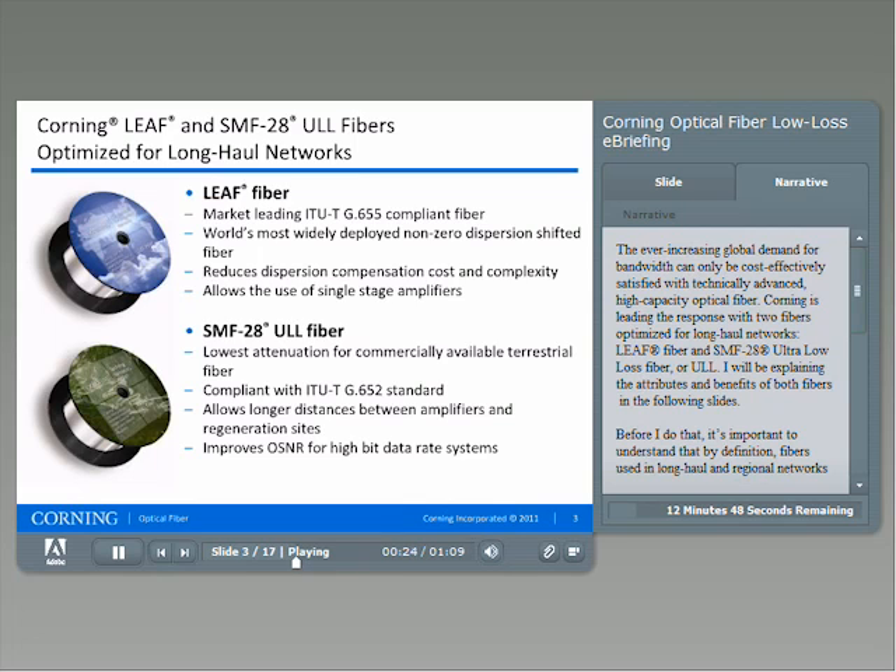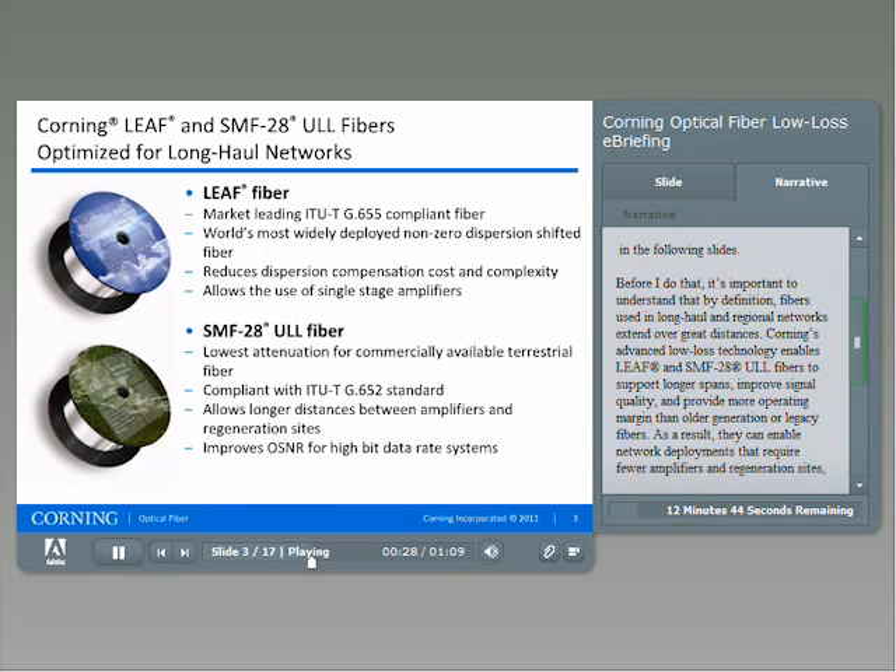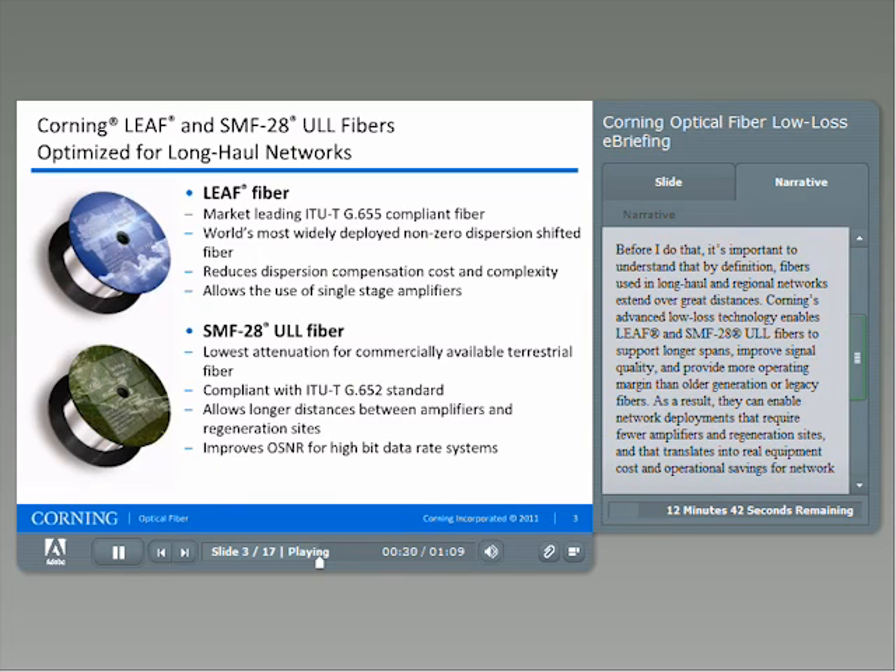Before I do that, it is important to understand that, by definition, fibers used in long-haul and regional networks extend over great distances. Corning's advanced low-loss technology enables LEAF and SMF28 ULL fibers to support longer spans, improved signal quality, and provide more operating margin than older generation or legacy fibers.